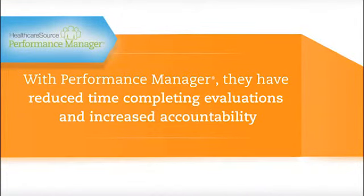Performance Manager has helped our organization in many ways. It's greatly reduced the amount of time it takes in keeping up with performance evaluations and ensuring that those are done.